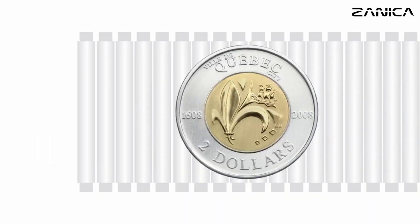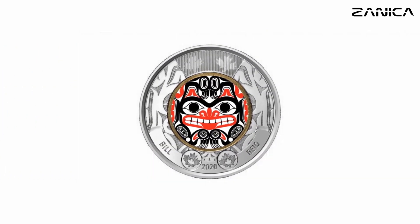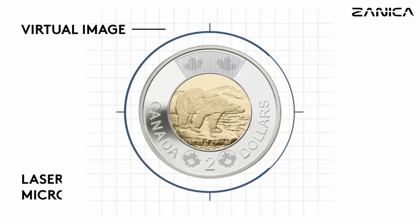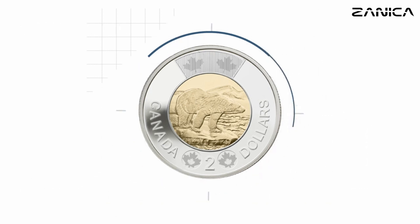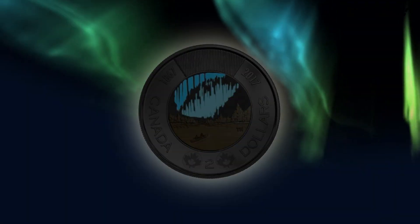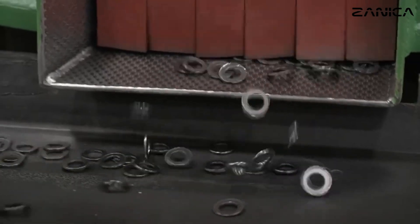Over the years, the Royal Canadian Mint has produced a variety of Toonie designs, each telling a unique story. Some were created to commemorate special occasions, while others proudly showcased Canada's identity. In 2012, security features were added to the Toonie, marking a milestone in its evolution. This made the Canadian Toonie the first coloured bimetallic coin with glow-in-the-dark features, setting it apart from its predecessors. Additionally, black metal-plated steel coins were introduced, adding a touch of elegance to the collection.